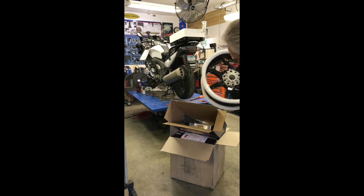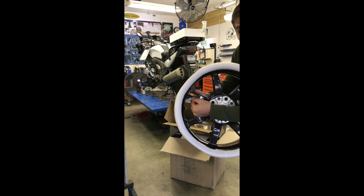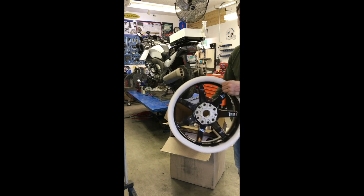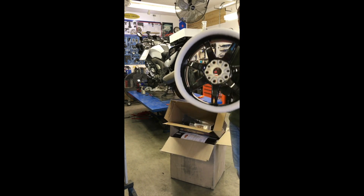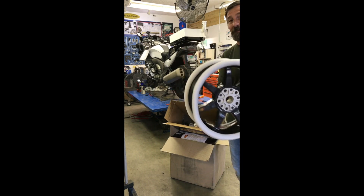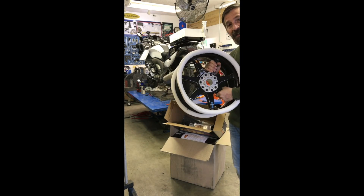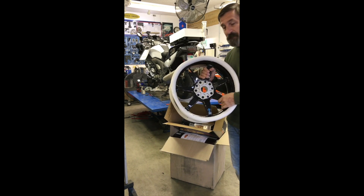I want everyone to take a look. Blackstone Tech, available through Brock's Performance, and you can order these online. One finger — light. Talk about lightweight. Your bike will perform completely different with these on, I can assure you. So if you've got any questions, contact West Valley Cycle Sales and they can order you a set and get them put on your bike.